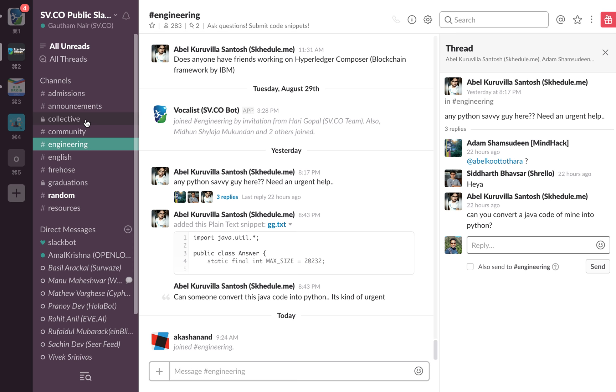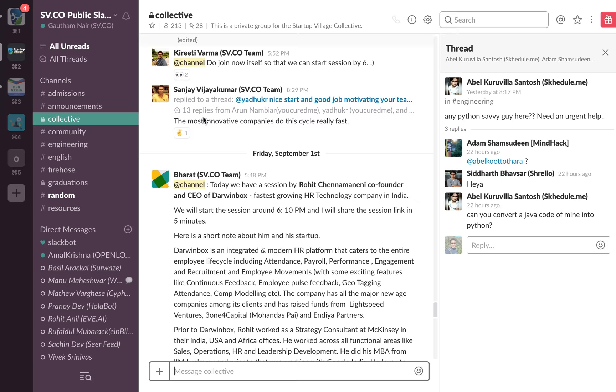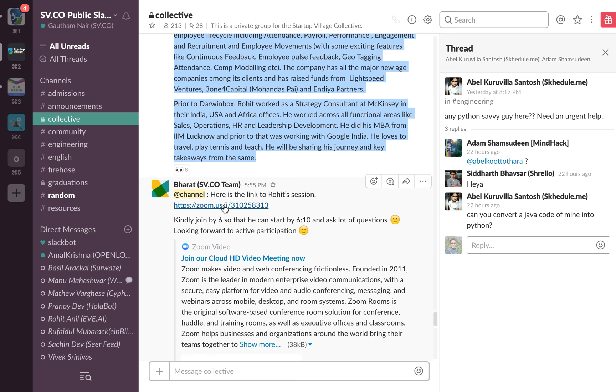Except for two channels, all channels are public — meaning even if you're not part of the Startup Village Collective, you can join. 'Collective' is the locked channel where only members get access, and this is where our most active discussions happen. For instance, Bharat from the Startup Village team announces sessions here: 'Today we have a session with Chen Navani, co-founder of Darwin Box.' The session link is shared here, and people can join using that link.